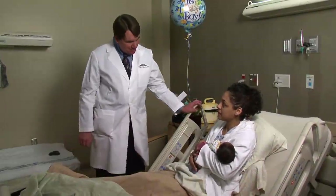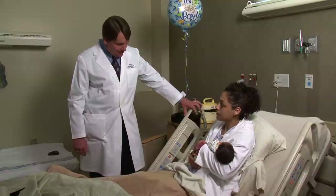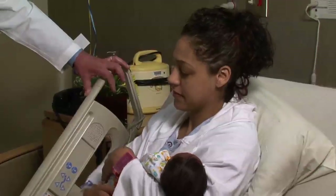Hi, I'm Dr. Sublett. You had this little guy last night and his name is Ty, right? Yeah. All right.